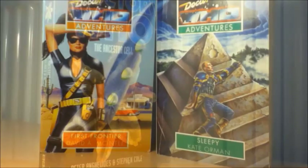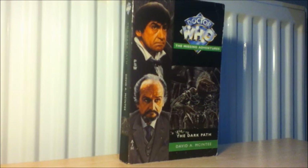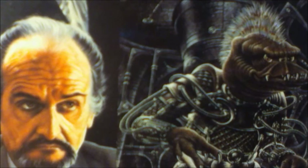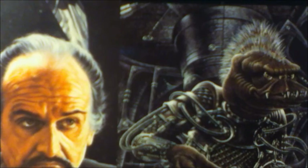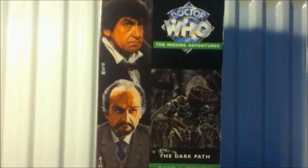I'm reviewing the EDAs in order, even if I manage to get through to The Ancestor Cell without giving up. With the Virgin books I've got First Frontier and Sleepy, and then the big one — The Dark Path. Very happy to have it in my collection. Now I've got the three big guys: Cold Fusion, Dark Path and The Well-Mannered War. There are just two more rare ones left: Sovereign Sin and The Dying Days. Thank you very much for watching the Showcase series, and I'll see you in my review of Doom Coalition 2. Have a good one.